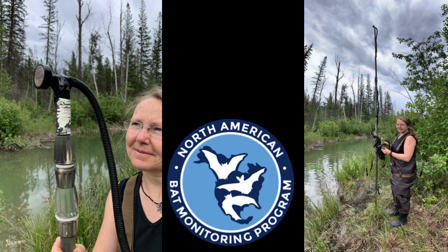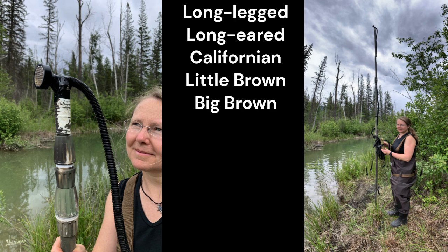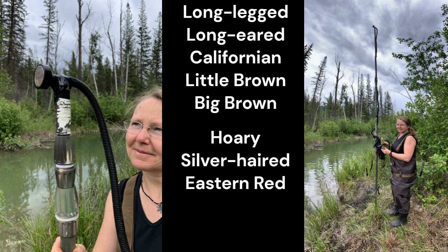Additionally, through our North American Bat Monitoring acoustic deployments, we detected an additional five bat species in the Local Conservation Fund Area.